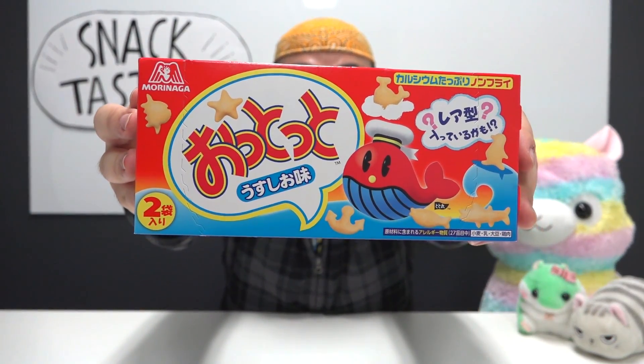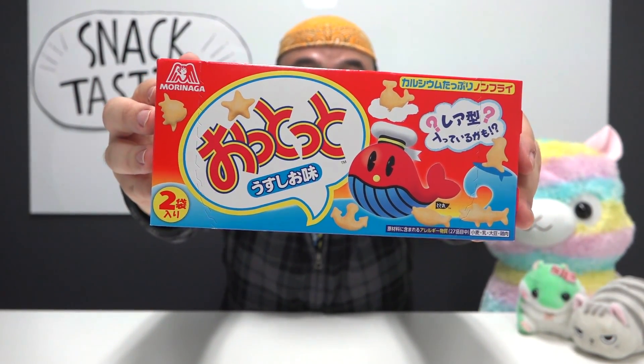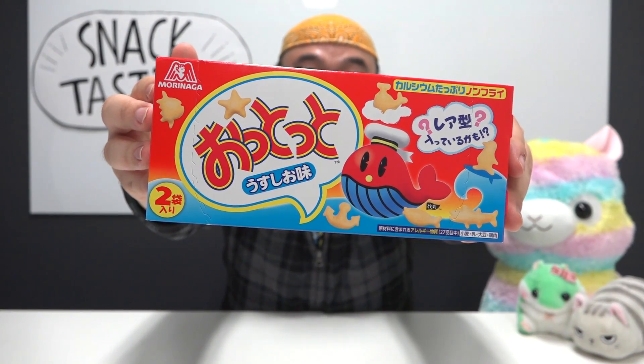Today we're going to feature — Ottotto! Look at that smiley whale on the package right there. He is looking surprised and also delicious.